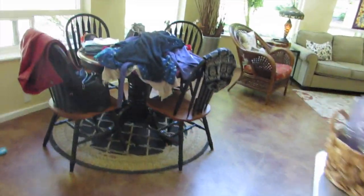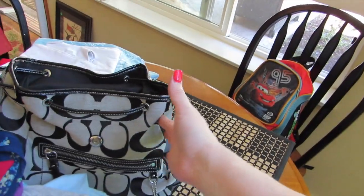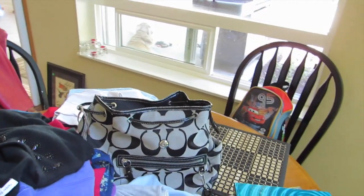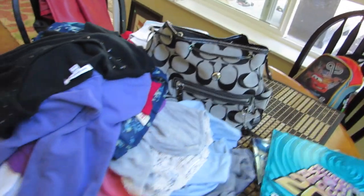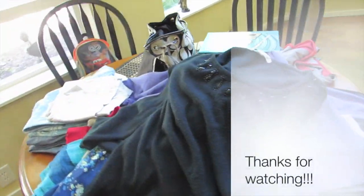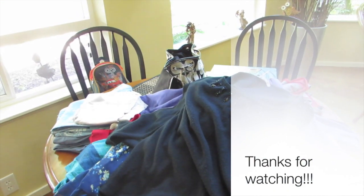That is my garage sale haul — it was an awesome day! I did spend more than normal — about $150 total — but the Coach bag was $40 and the smoker was $75, so I got some really amazing deals. I hope you're all having a great summer and I will talk to you soon. Bye!